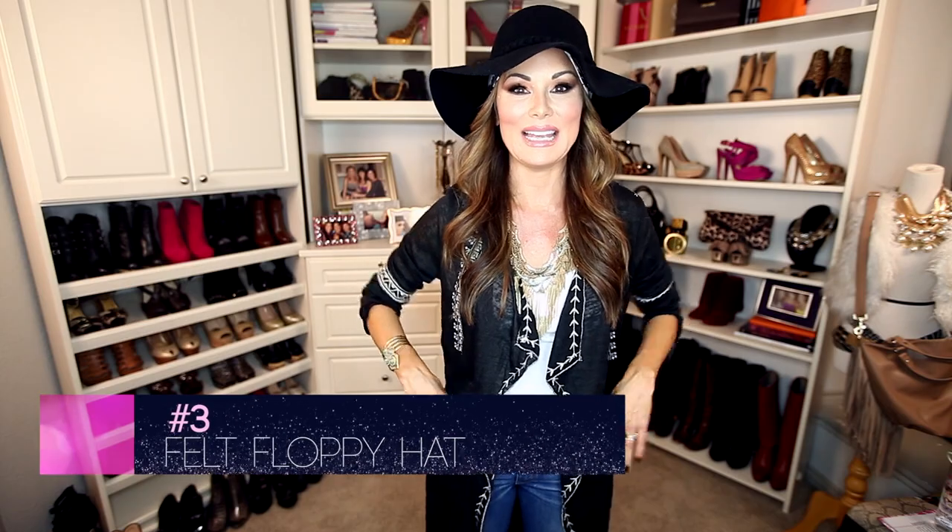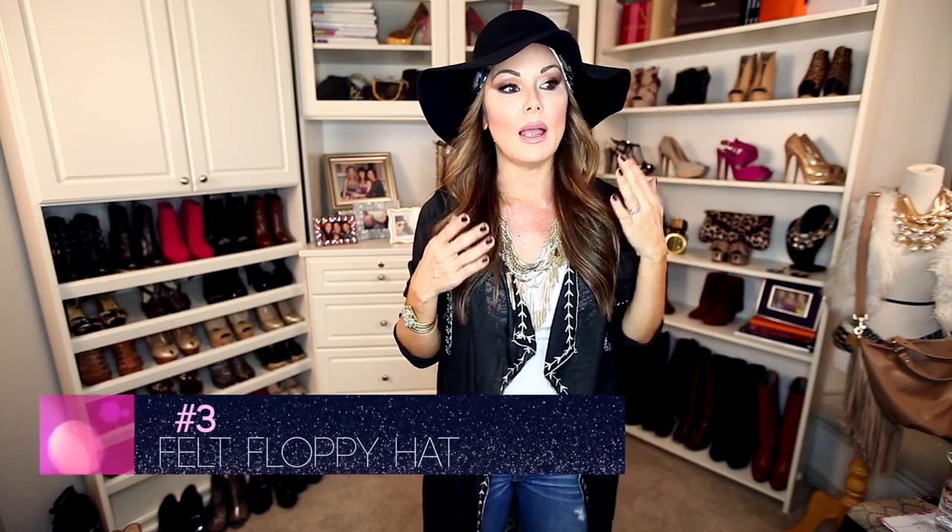Nothing screams the seventies like a great floppy hat, and now you can get them everywhere. I actually got this one at Target. It just adds glamour and it's perfect for a bad hair day.